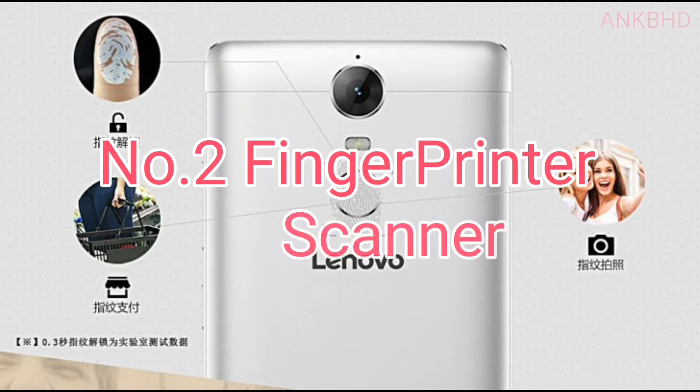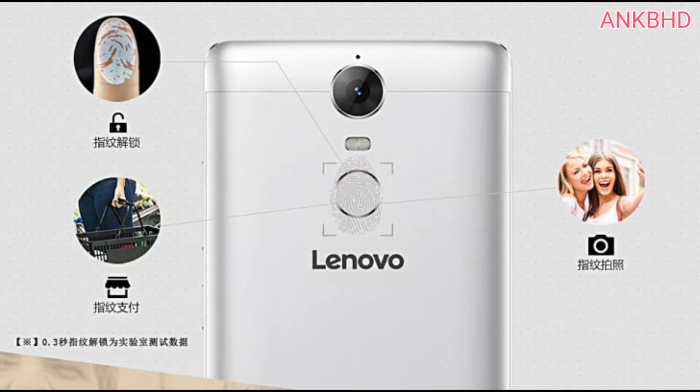Number 2: Fingerprint Scanner. The smartphone features a fingerprint scanner which is placed on the back panel below the camera. The scanner is quick, responsive, and ensures safe unlocking of the smartphone. I would say the fingerprint was pretty fast and accurate.